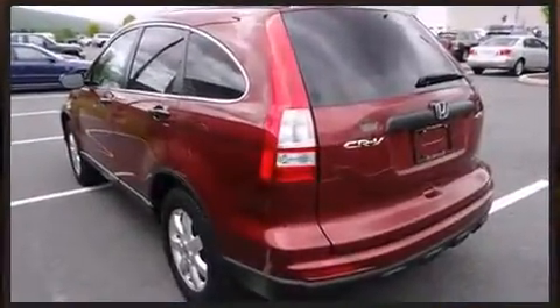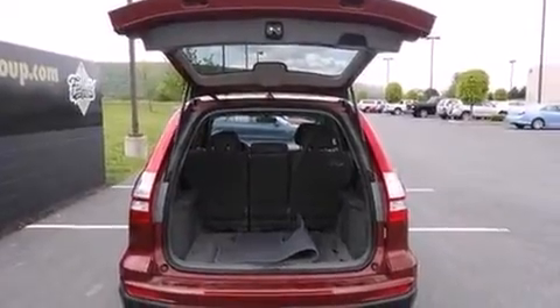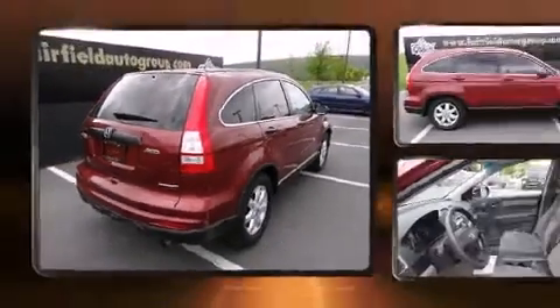It features an automatic transmission, four-wheel drive, and a 2.4-liter four-cylinder engine. Top features include front bucket seats, a tachometer, a trip computer, rear wipers, and remote keyless entry.